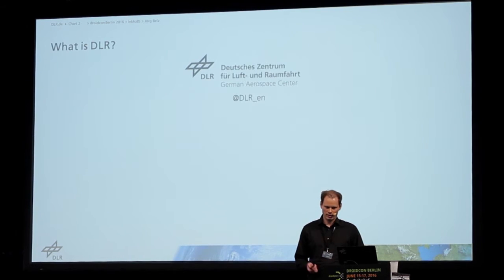First of all, what is DLR? How many of you know DLR?